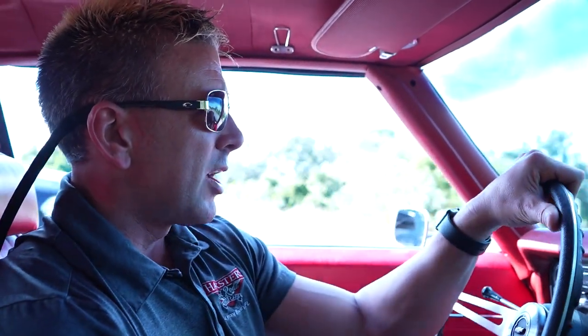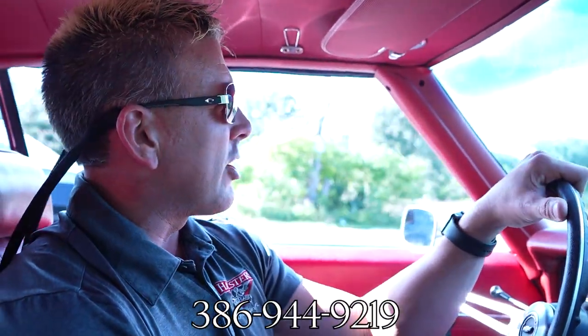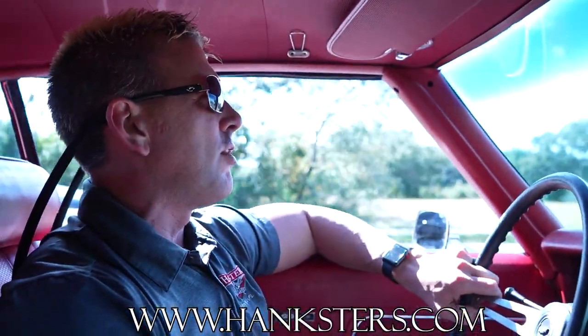Great look: black exterior, awesome wheels, red interior, four-speed car, center console. Great rumble. I'm happy. Our contact phone here in Daytona Beach is 386-944-9219. Hanksters.com is our website — it's where you can find all the photos of this vehicle along with this video presentation you're watching right now.